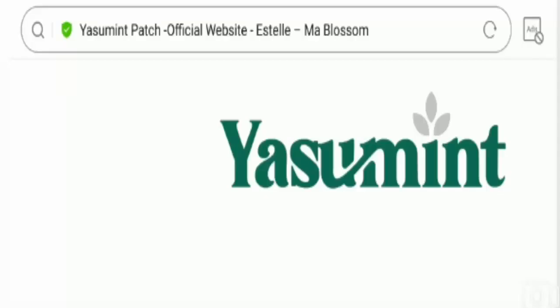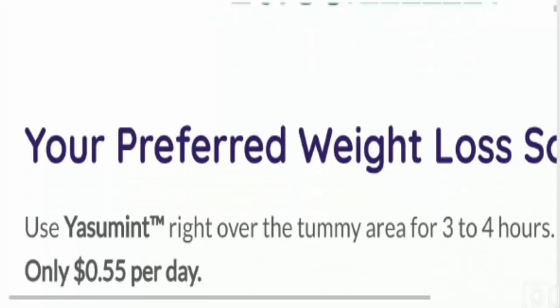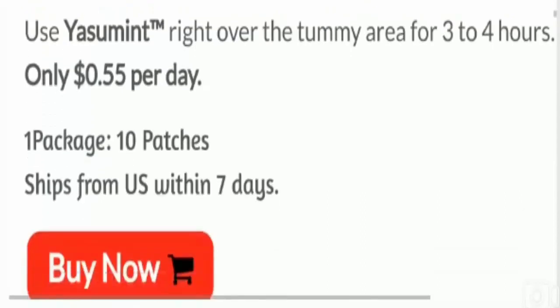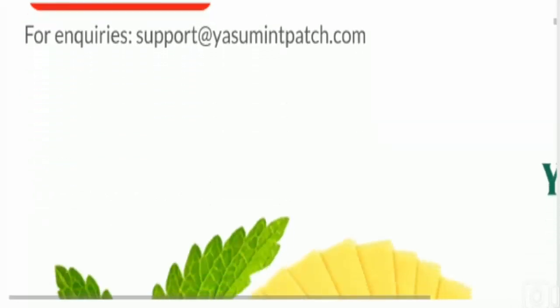Hey everyone, hope you all are doing good and welcome. In this video, I'm here to explain Yasumint weight loss patch reviews. I'll help you know whether the Yasumint weight loss patch is a legit product or a scam. This unbiased review will help you in deciding the answer to the question: should I buy this product or not?